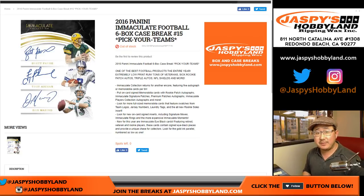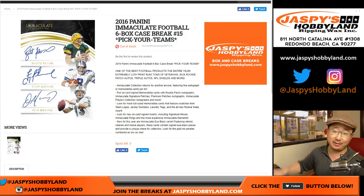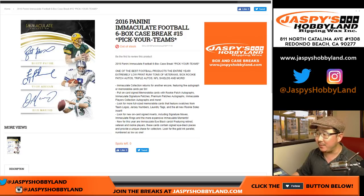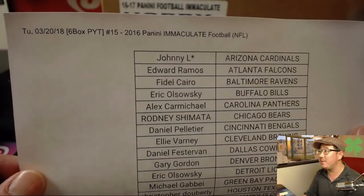Good evening everyone. Joe from JazzPeaceHobbyland.com. On the eve of 2017 National Treasures Football, we're going to do a case of 2016 Immaculate Football. They're like cousins, Immaculate and National Treasures. Pick your team for $15 from JazzPeaceHobbyland.com. There's another case already in the store if you want to run this back.